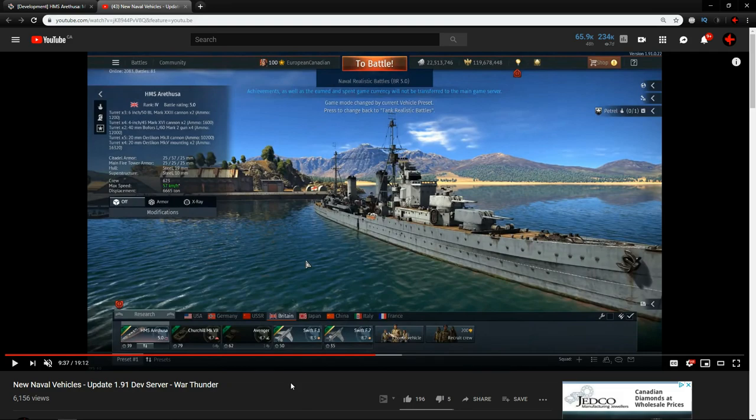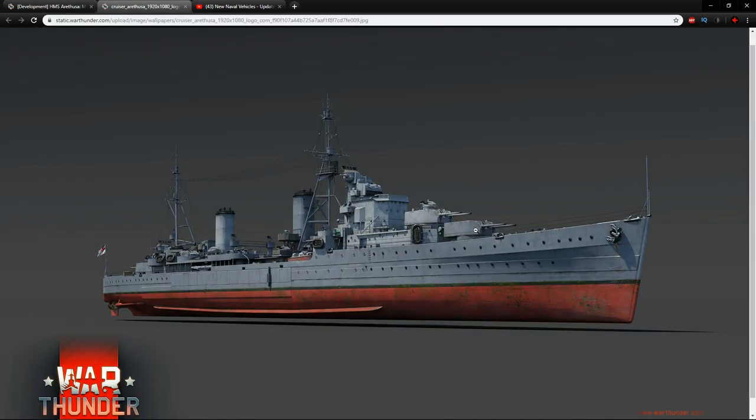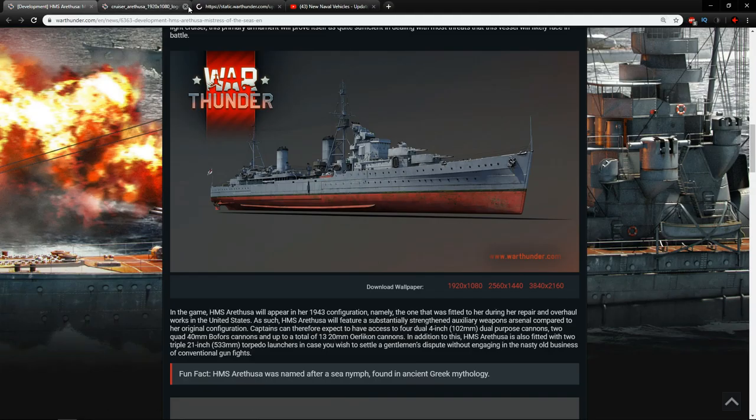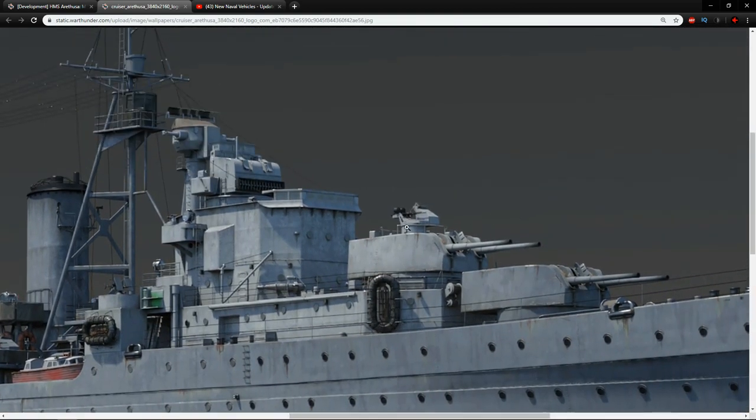Its max speed is 57 kilometers an hour - these are dev server statistics so they could change. That's basically the same as everything else at this tier. The main thing is the secondary armament: it has four dual sets of 4-inch guns, two dual sets of quad 40mm Bofors, which sound very fun, then five sets of 20 millimeters, and four sets of dual-mounted 20 millimeters. Some of them you can actually find on the turrets themselves, which are really well modeled. You can see dual mountings of 20mm on the main turrets, and there's one on the back as well.